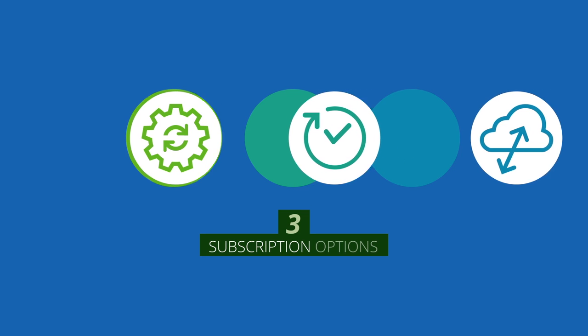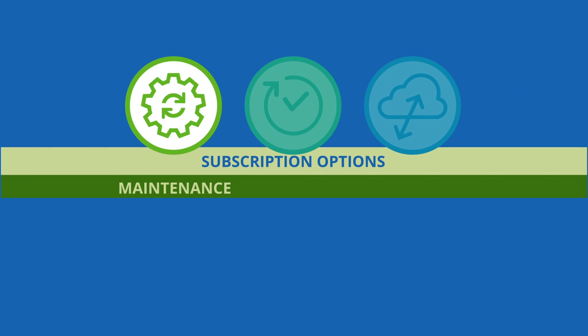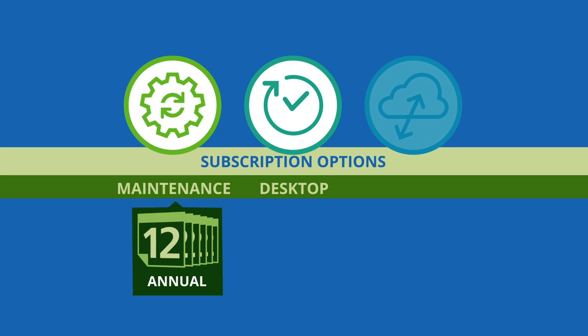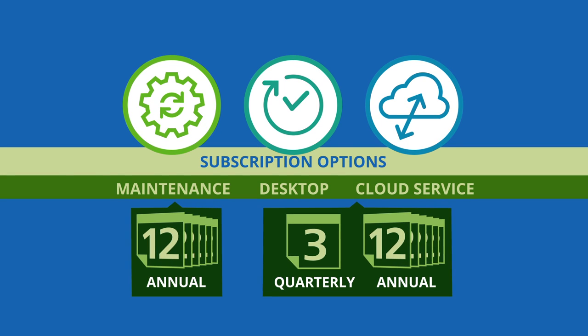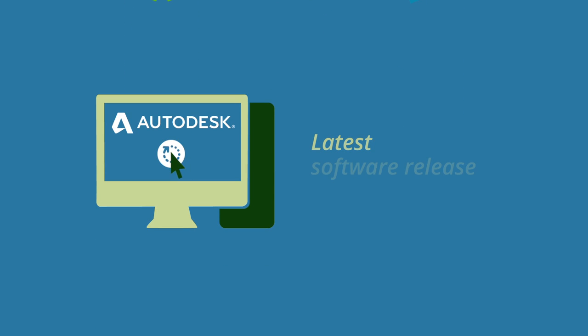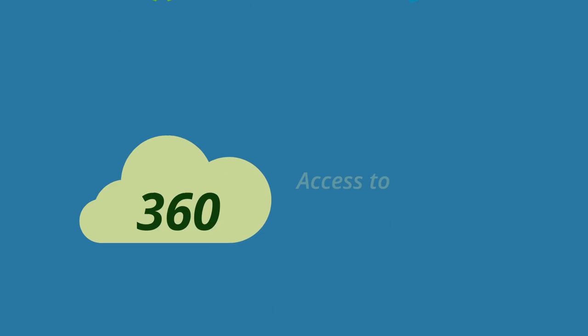There are three subscription options. With Autodesk maintenance subscription, you own the software license and pay for annual maintenance. With Autodesk desktop subscription and Autodesk cloud service subscription, you rent the software for a specified term. All subscription options provide access to the latest software release, flexible licensing rights, access to select cloud services, support, and e-learning.